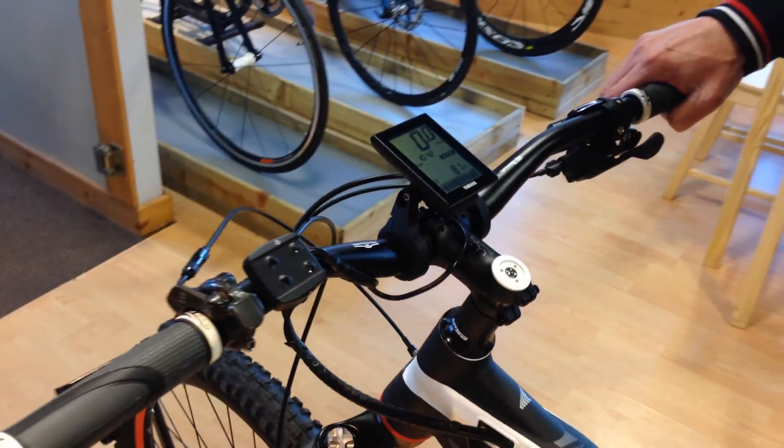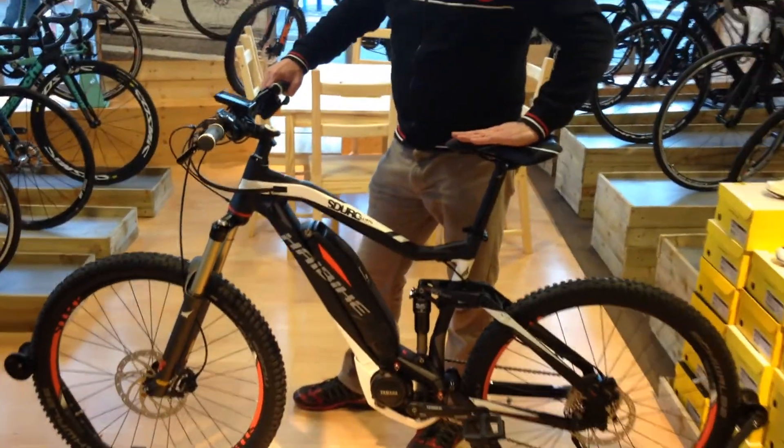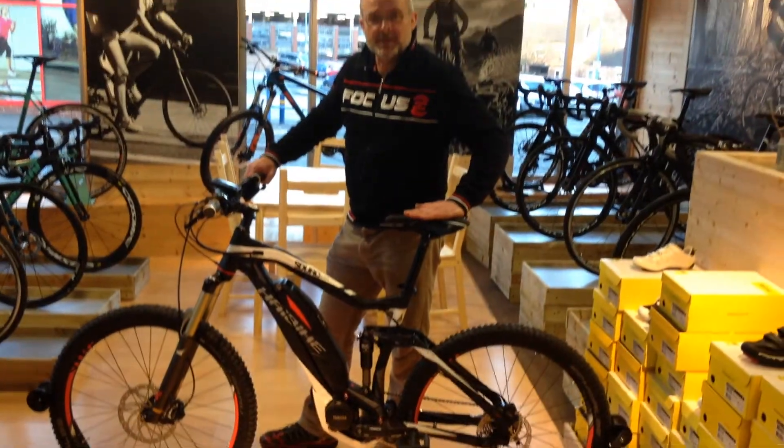So full demo program at Peak Cycle Sport. We're really excited about Highbike — best-selling e-bike brand in Europe. We've got them all at Peak Cycle Sport, come down today.